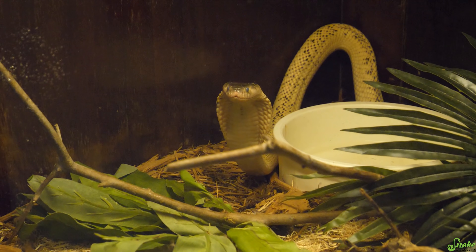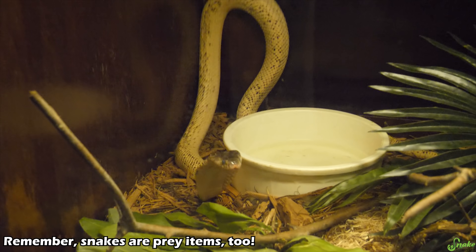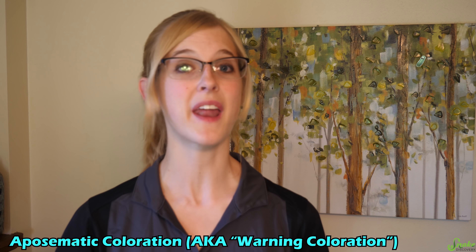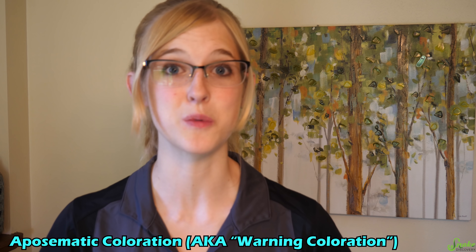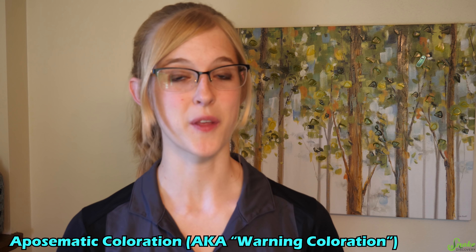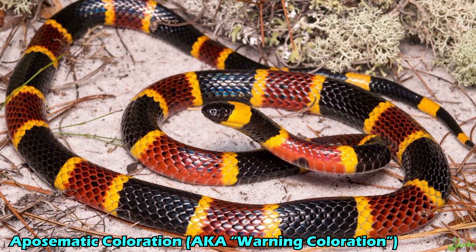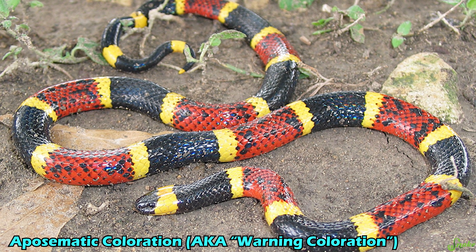Now, instead of relying on color or behavior to hide from predators, some prey species have evolved toxic chemicals to make themselves taste bad, poisonous, or venomous. Interestingly, these toxic prey items are usually associated with bright colors that make them easier for predators to see. This is called aposematic coloration, or aposematic camouflage — also known as warning coloration, because the bright colors are warning symbols to predators. A great example of a reptile with aposematic coloration is the coral snake. Those bright color bands down its body are an excellent warning symbol telling predators to stay away, because that is a venomous snake.